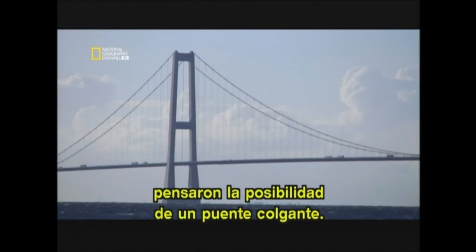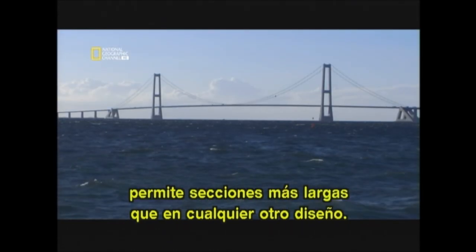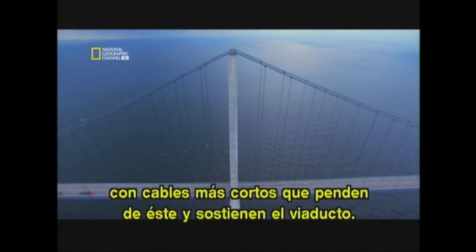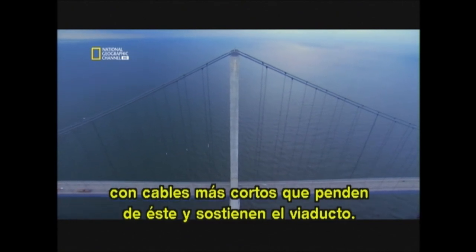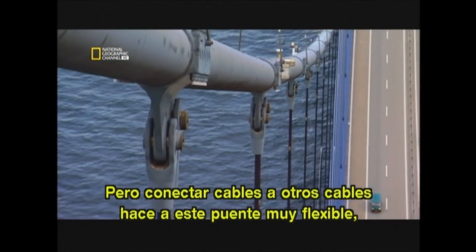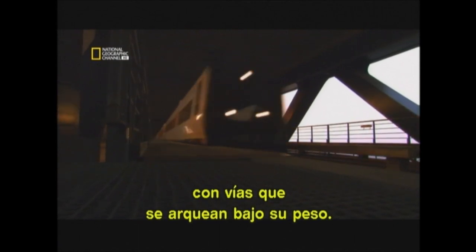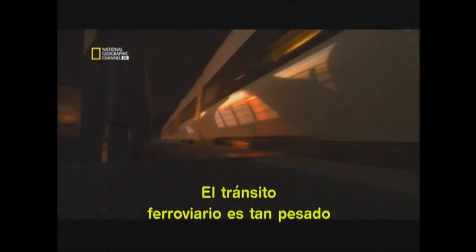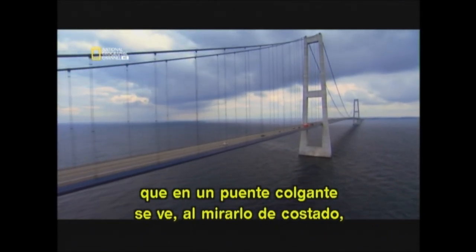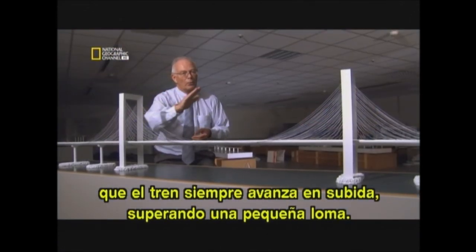Unable to build an arch, they then looked at building a suspension bridge. Suspension bridge technology enables the longest spans of any design. Two enormous cables stretch the entire length of the bridge, with shorter cables dangling down to hold the roadway. But connecting cables to more cables makes suspension bridges very flexible, and trains can't operate effectively on tracks that bend under their weight. Railway traffic is so heavy that on a suspension bridge, the train will always be going uphill — always up a little bulge.